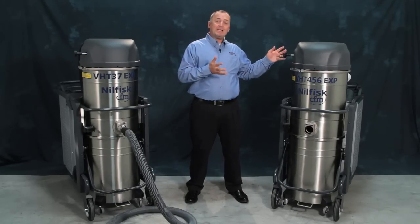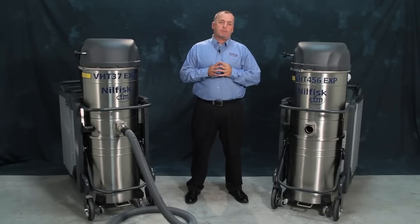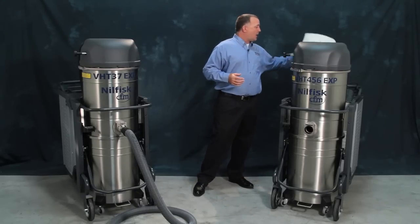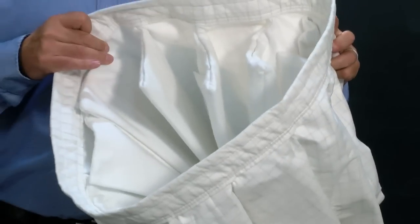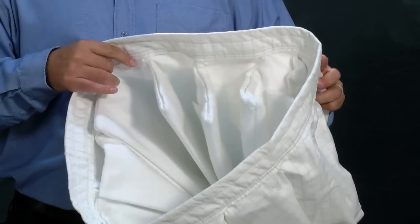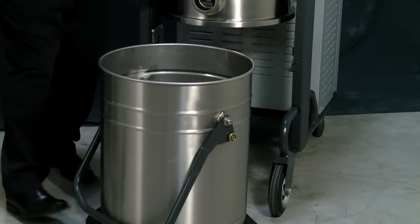Just by having easy access, you can restore the vacuum to full suction power. Our star-shaped filters have an extremely large surface area, which gives you long run time without interruption and allows us to utilize the full 26-gallon collection container.